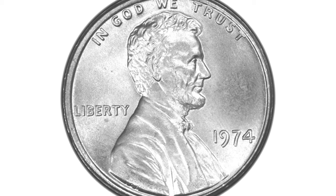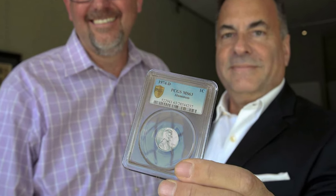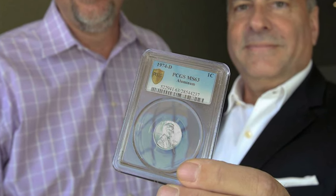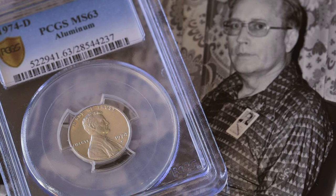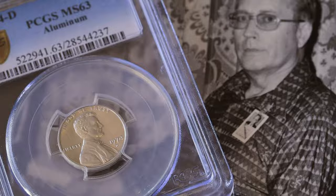These few pieces have remained hidden and unsold, so their value remains obscure. A 1974 aluminum specimen was found in January 2014 by Randall Lawrence, who said it was a retirement gift to his father Harry Edmund Lawrence, who was deputy superintendent at the Denver Mint. Randall planned to sell it at public auction, but the Mint demanded its return, saying the coin was never authorized for release and therefore remains US government property.